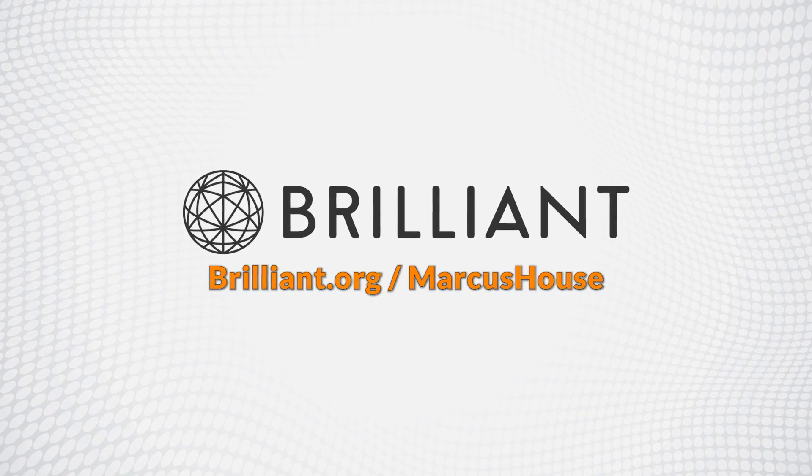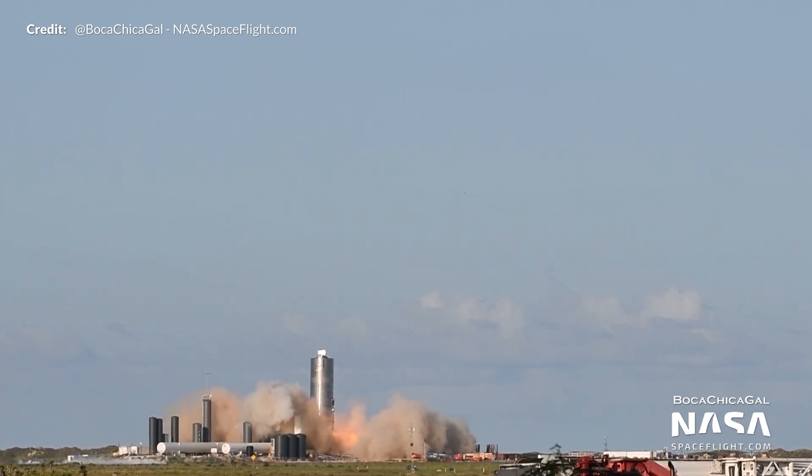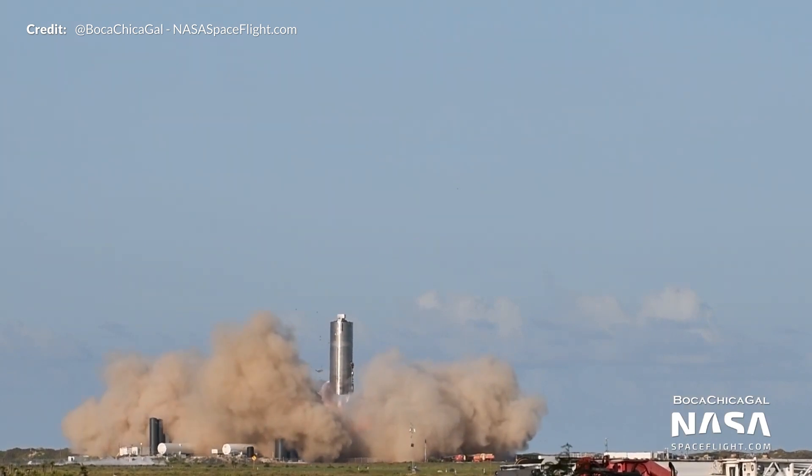This video is sponsored by Brilliant. Hey, Marcus House with you here, and it has been a mind-blowing week for SpaceX with the successful completion of the much anticipated 150-meter hop test flight of the Starship prototype SN5.